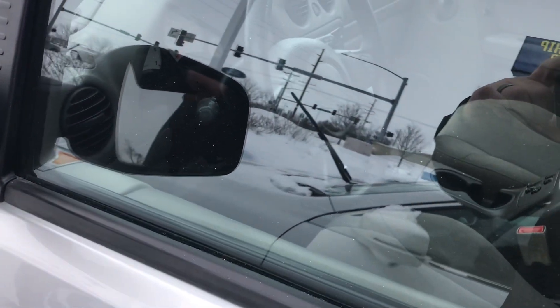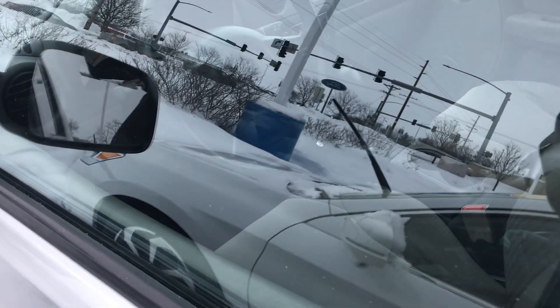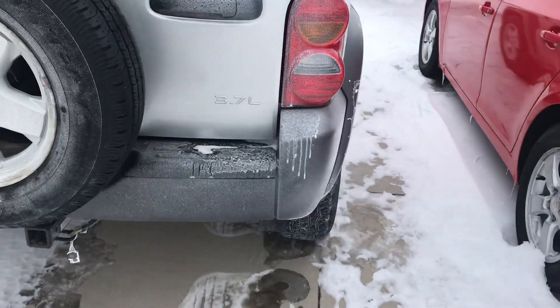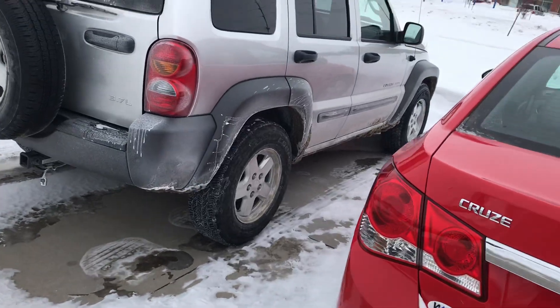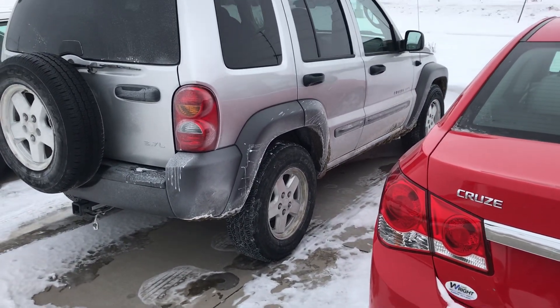This one has privacy tint as well, and cloth interior. It has an actual 4-wheel drive shifter on the floor, which is super rare these days. Now they're all all-wheel drive and you can't really shift in and out of 4-wheel drive, but this is 4-wheel drive on the fly — it has the handle you can shift in and out. Really unique just for the price point — a super cheap vehicle that should last a long time.